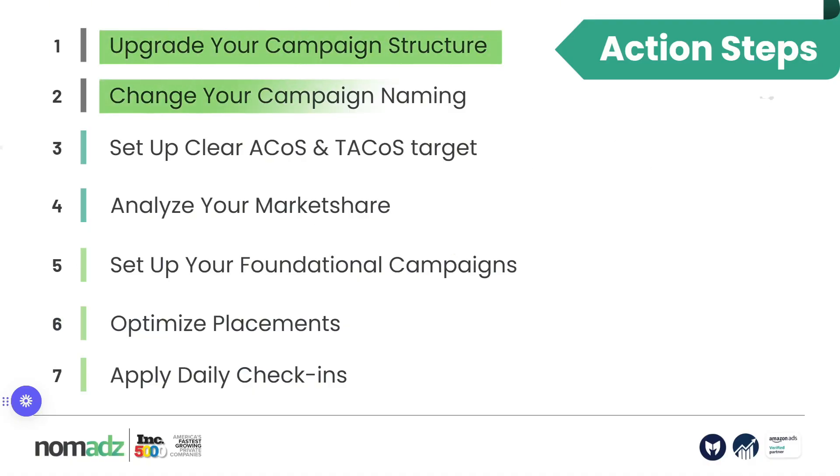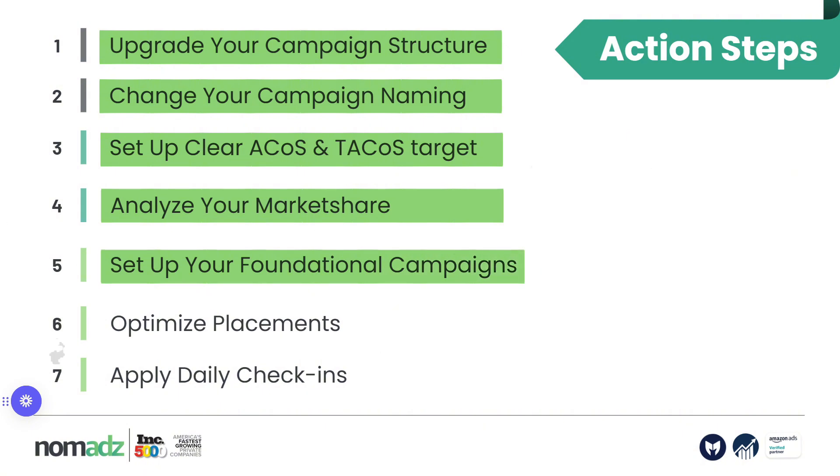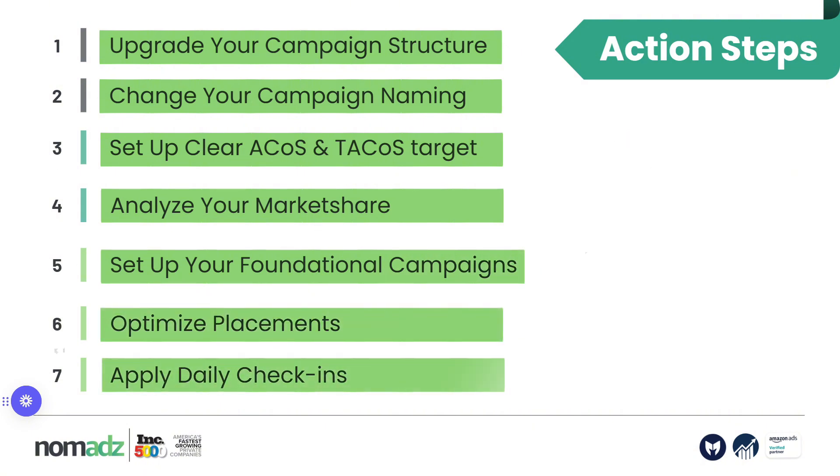These are the seven action steps to implement for strong Amazon PPC fundamentals: upgrade your campaign structure, change your campaign naming, set up clear ACOS and TACOS targets on a parent ASIN level, analyze your market share, set up your foundational campaigns, optimize placements, and apply the daily check-in process. Now you have all the tools and action steps — it's just a matter of execution.